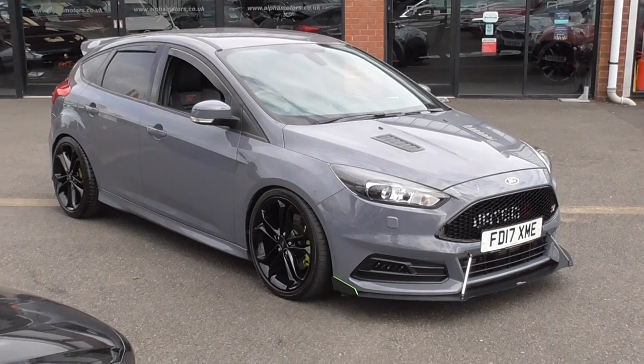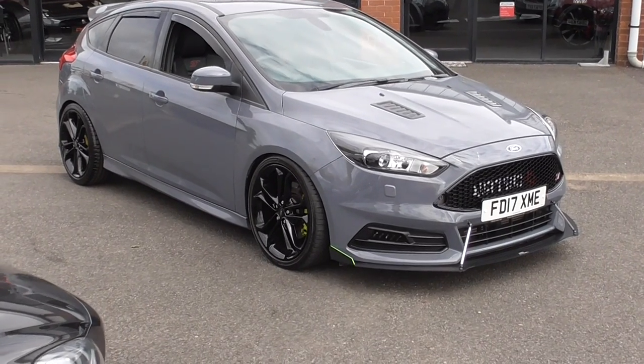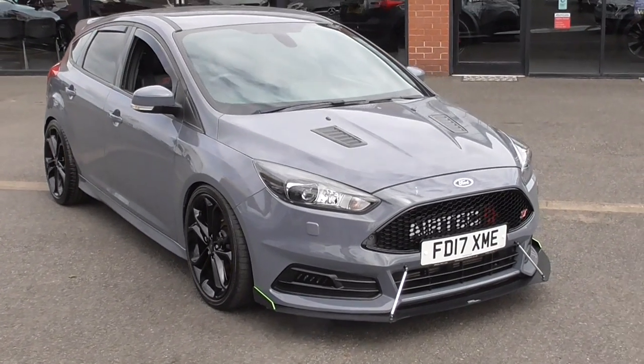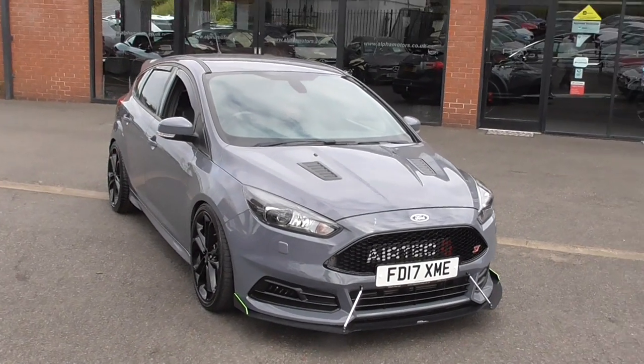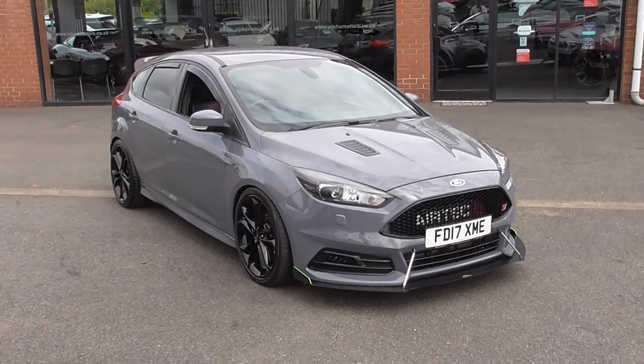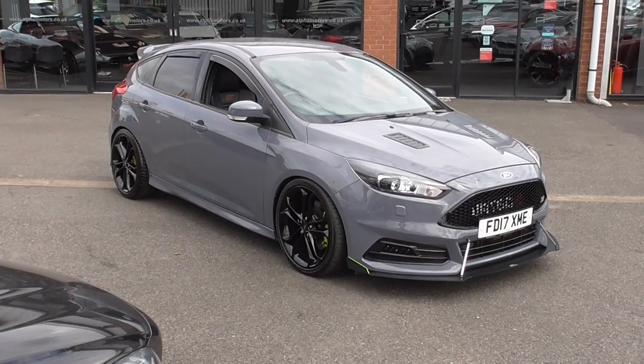Hello and welcome to Alfa Motors. My name is Dominic and today I have the pleasure of showing you around a 2017 17-plate Ford Focus ST3. The ST3 has come very well specified — it's the highest spec ST that you can buy from the factory.